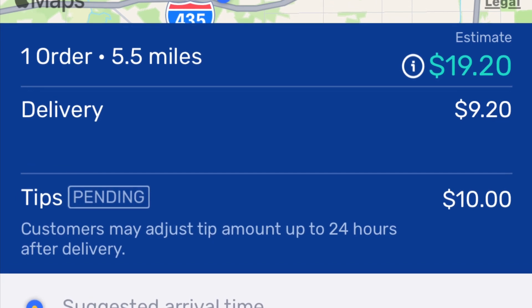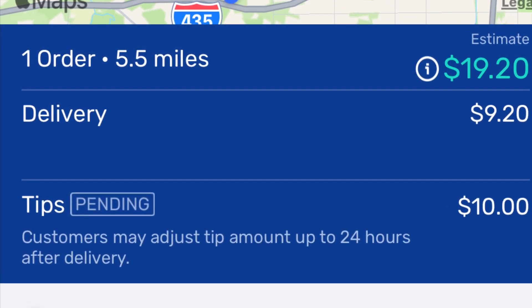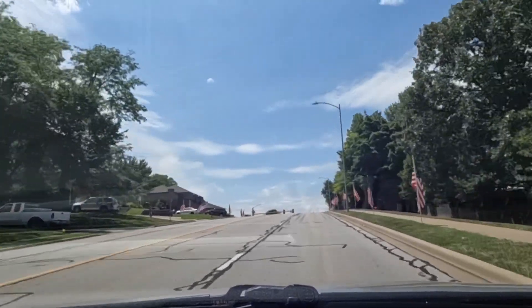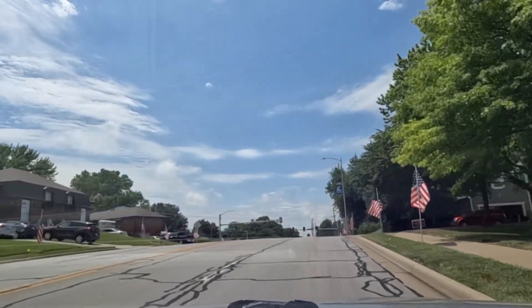I just took another order on Spark — this is probably going to be my last order. It's 2:22 right now and this is picking up at 2:45. It's just one order for $19.20 going 5.5 miles for 14 items. It's going pretty far north but I'm going to go home from there, so it should be a straight shot across to get home — that was one of the reasons I took it.